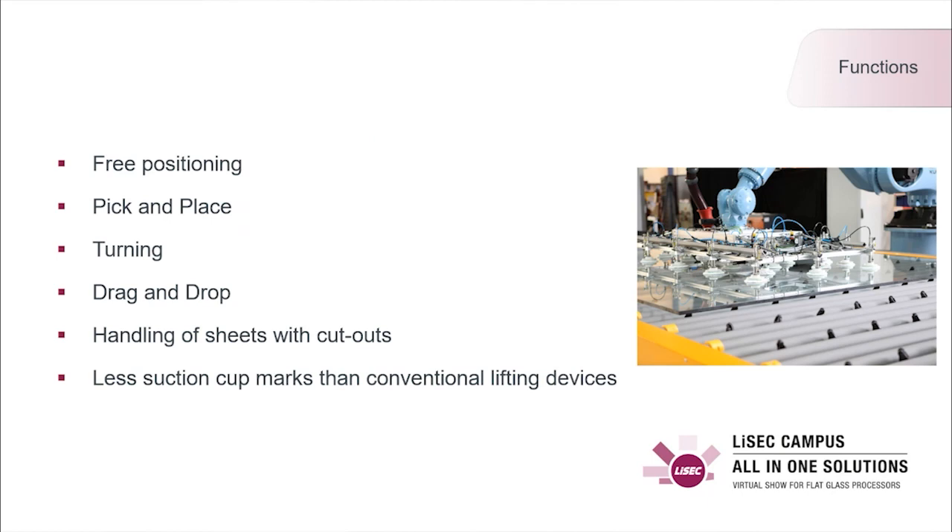We always have a controlled process: we engage suction when all suction cups are on the glass, and release it only when the glass is completely down on the belt conveyor. The suction cups do not slide over the glass, as can happen with conventional suction cup devices — so there are no marks on the glass from sliding suction cups.